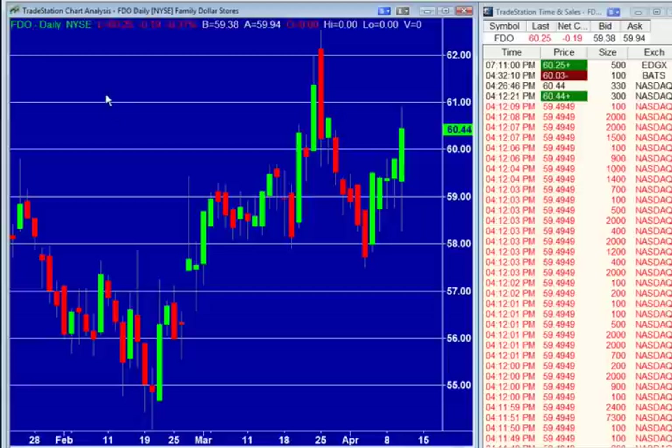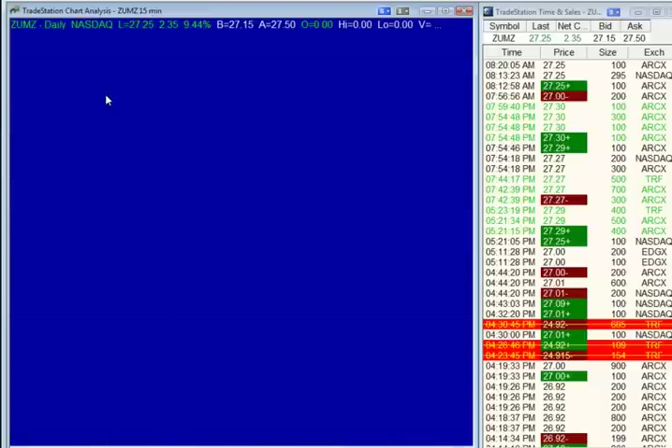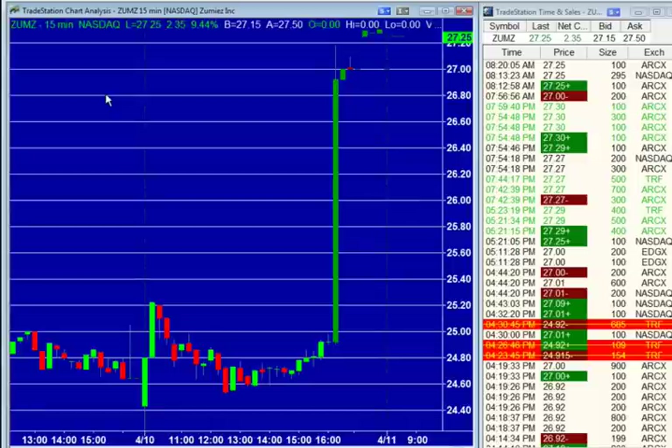Zumiez — symbol ZUMZ — is getting an upgrade at Piper Jaffray here today. The stock is going to break out here — looks like to new highs again. $27.25 here this morning — it's up $2.35, almost 10% here in the pre-market. No real volume — only 695 shares. But this thing is trading high, bid up at $27.15. $27.30 is what we've hit in pre-market trading with almost no volume to speak of.